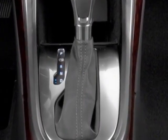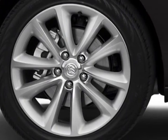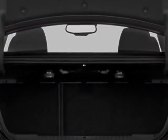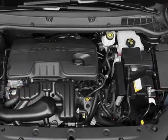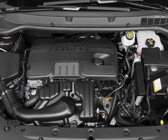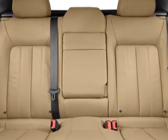Engine: Ecotec 2.4L DOHC 4-cylinder with Spark Ignition Direct Injection. Transmission: 6-speed automatic, electronically controlled with overdrive. Cargo mat included. Call 888-852-1606 or email our friendly sales staff today to schedule a test drive.